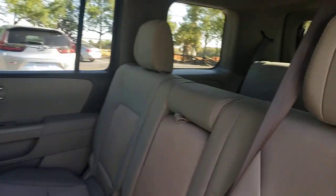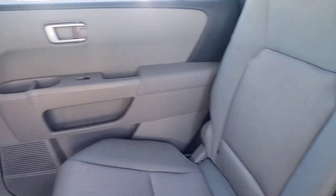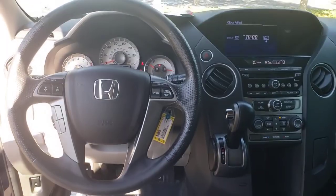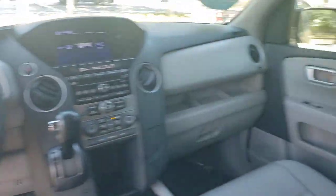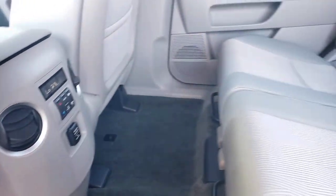These are just some of the great options this vehicle comes with: keyless entry, backup camera, fog lamps, rear AC, multi-zone AC, aluminum wheels, third row seat, power driver seat, Bluetooth connection, and steering wheel audio controls.